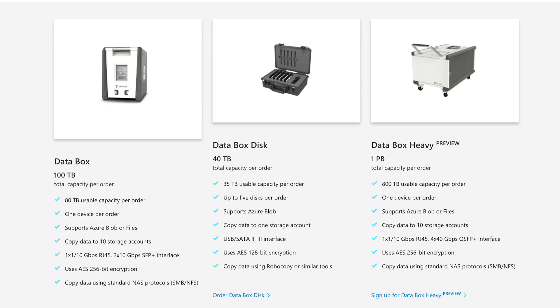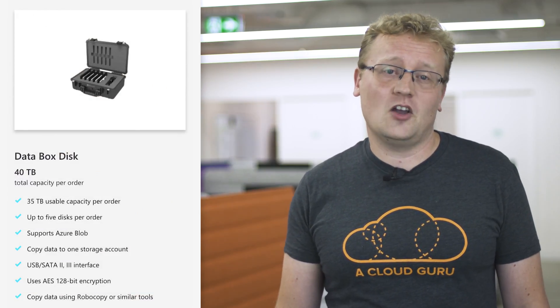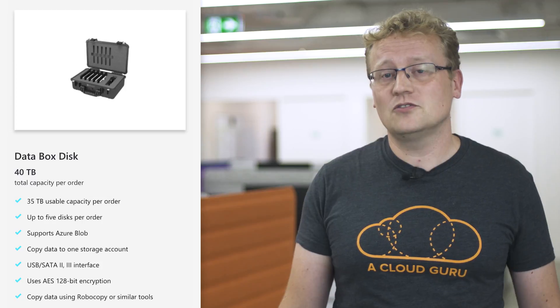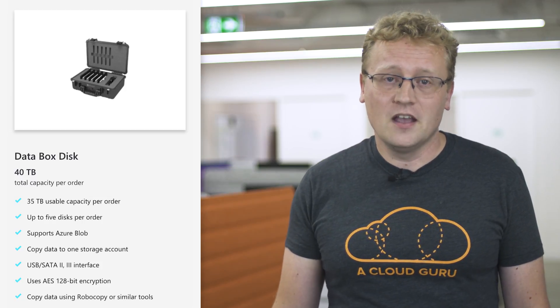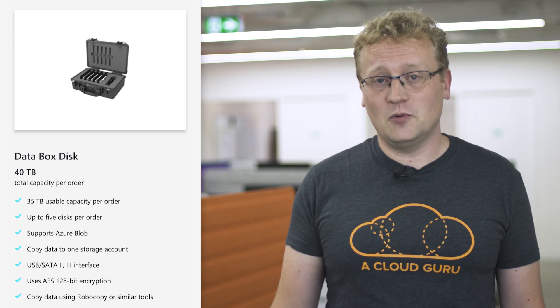Through the Azure portal, you create an import or export job and the appropriate Data Box product is shipped to you. These are physical devices that you transfer your data onto or from, and they can hold up to one petabyte worth of data in the case of the Data Box Heavy. The smallest member of the family, Data Box Disk, is an eight terabyte SSD that comes in packs of up to five to let you store 40 terabytes of data. Data Box Disk is now in general availability for all your importing and exporting needs.